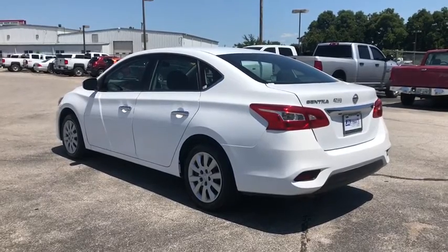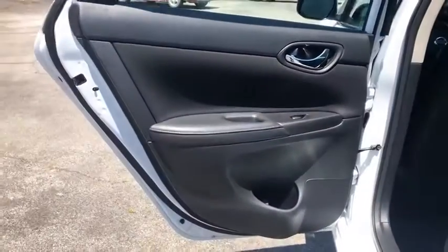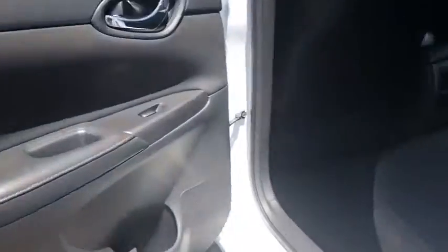Tachometer, overhead console, remote keyless entry, panic alarm, front bucket seats, clock seat trim, driver vanity mirror, front reading lamps, tilt steering wheel, passenger vanity mirror.